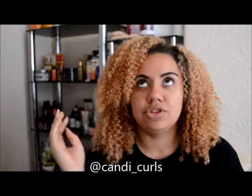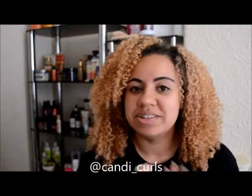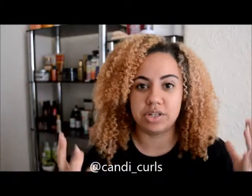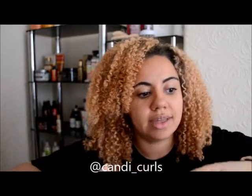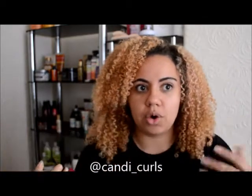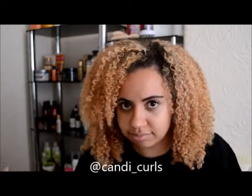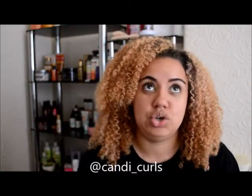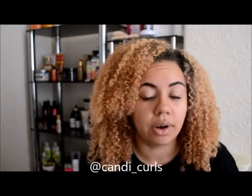Tip four — and I am so guilty of breaking this rule, but it honestly does help — stop touching it. I know that's impossible; we want to fluff it, we want to touch it. But think about what is on your hands. We're constantly touching things and getting our hands greasy and oily, and then we're putting that into our hair. You're just going to frizz it and cause it to feel like it needs to be washed when really you could stretch that out a lot longer.